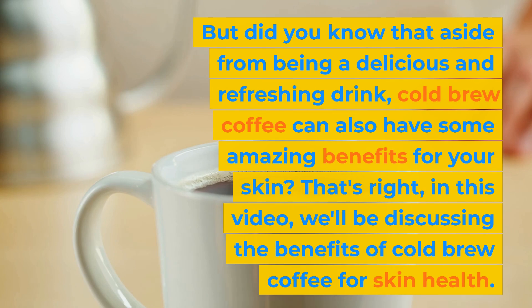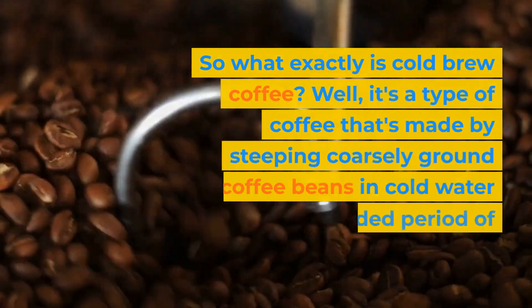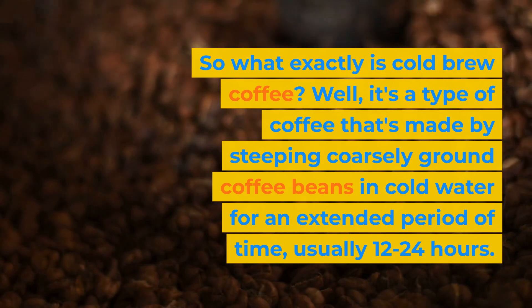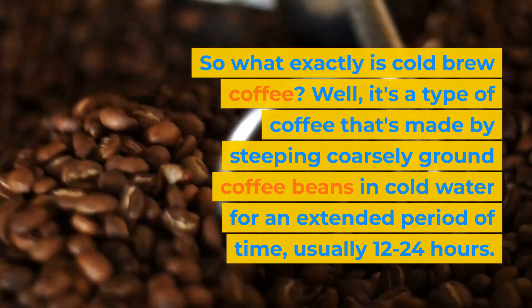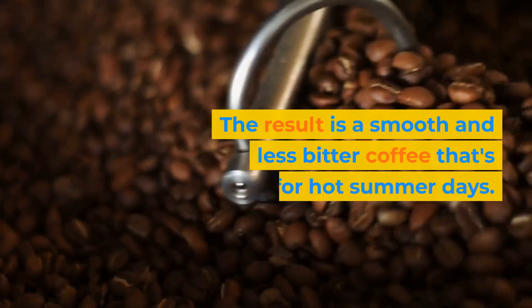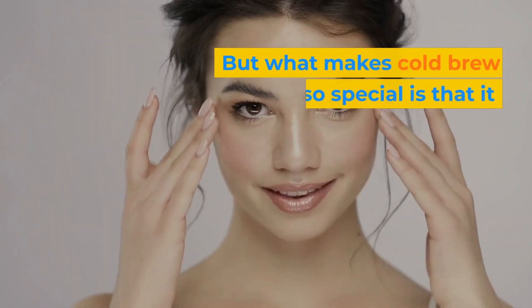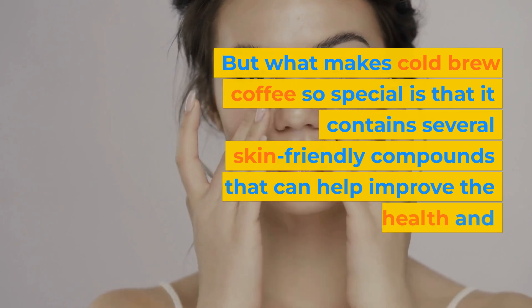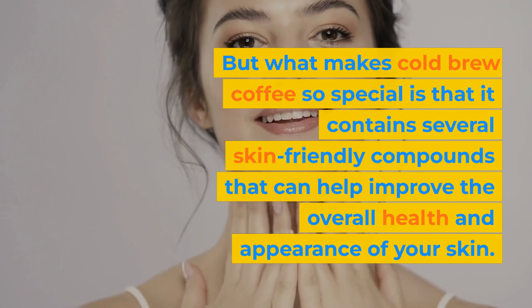In this video, we'll be discussing the benefits of cold brew coffee for skin health. So what exactly is cold brew coffee? It's a type of coffee made by steeping coarsely ground coffee beans in cold water for an extended period of time, usually 12–24 hours. The result is a smooth and less bitter coffee that's perfect for hot summer days, and it contains several skin-friendly compounds that can help improve the overall health and appearance of your skin.